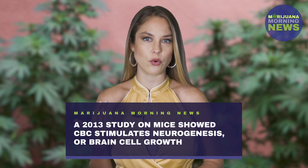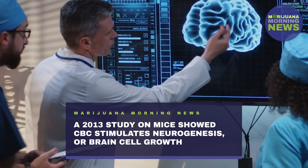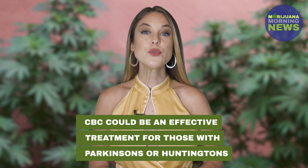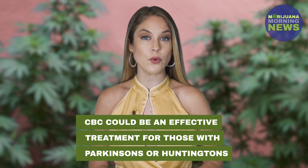One of the more incredible aspects of CBC is that it stimulates neurogenesis, or brain cell growth, as observed in a 2013 study on mice published in Neurochemistry International. By creating new neurons, CBC could be a hugely beneficial medicine for those suffering from neurodegenerative disorders like Parkinson's or Huntington's.